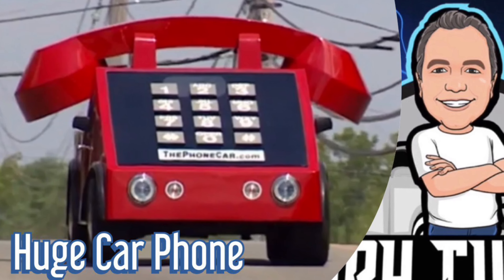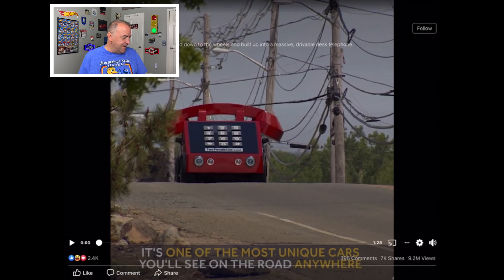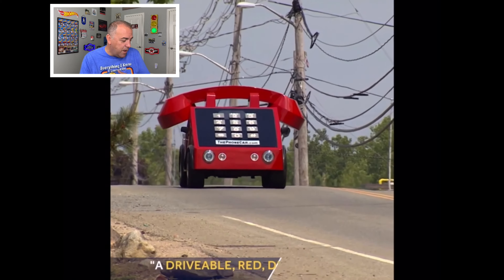Hello everybody and welcome to Cory Turner Talks Cars. Are you ready to see the biggest car phone ever? I was surfing social media as I normally do and came across this crazy video. We're going to watch this together and check out this crazy thing. All right, here we go.